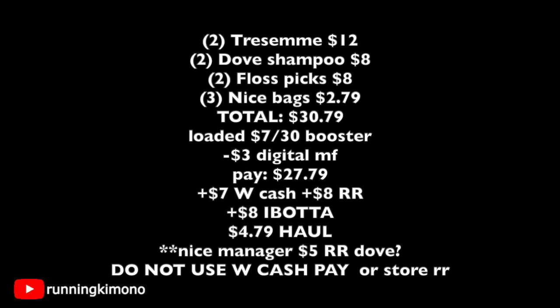Here's basket two: two TRESemmés for $12, two Dove for $8, two floss picks for $8, three bags for $2.79 — total $30.79. Have the booster loaded ($7 back when you spend $30). One $3 digital melts off — pay $27.79. You get back $7 Walgreens cash from the booster, $8 in register rewards ($5 TRESemmé, $3 floss picks), then photograph your receipt to ibotta for $8 back — making the haul $4.79. If you ask the manager about the missing Dove register reward or contact Catalina, you might get that credit too. Do not use Walgreens cash with the booster.